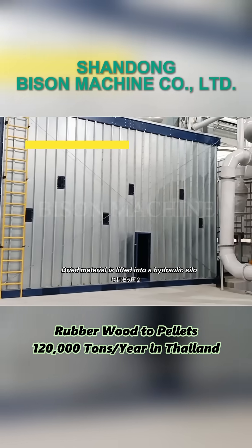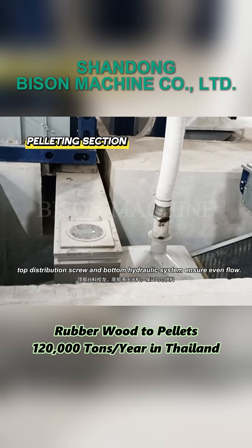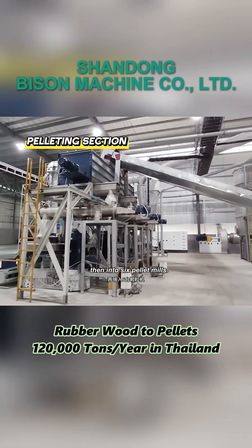Dried material is lifted into a hydraulic silo. Top distribution screws and a bottom hydraulic system ensure even flow. From there, belt conveyors feed it to a twin-shaft buffer, then into six pellet mills.